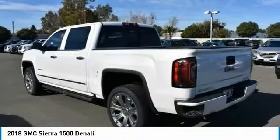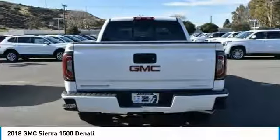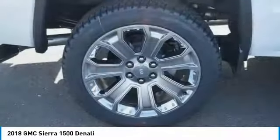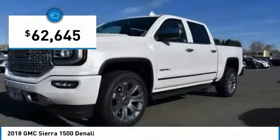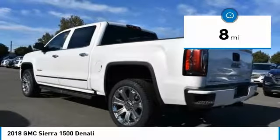The Sierra 1500 now comes standard with a Vortex 6.2-liter and 5.3-liter V8 engine and an electronically controlled 6-speed automatic transmission that combines high max hauling capability with precise control and is priced below $65,000. This vehicle has less than 100 miles.